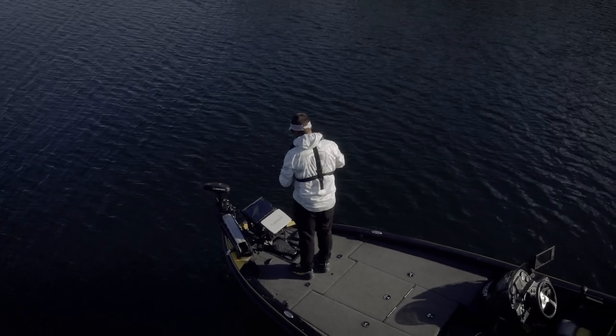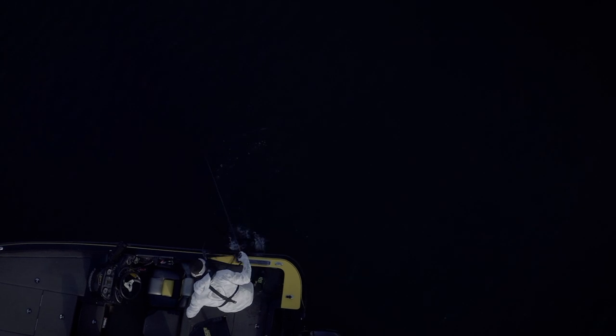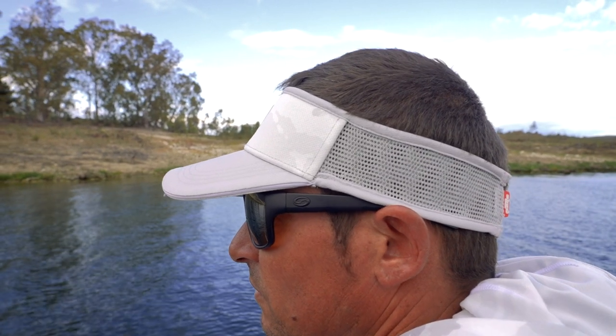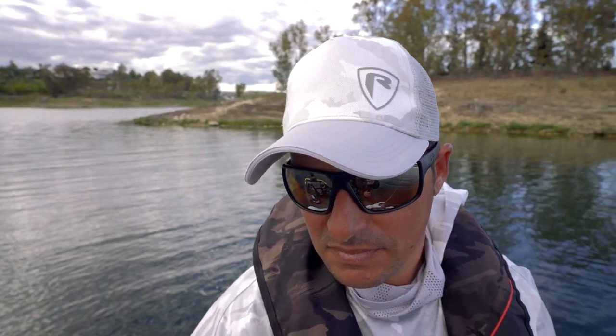We've got a new addition to the Fox Rage range of clothing and that comes in the form of the new light camo. First off with this, we've got two pieces of headwear: a brilliant visor and a trucker cap. Both look really stylish, look great in the summer months - get them on your head and look really cool when you're out there on the bank.